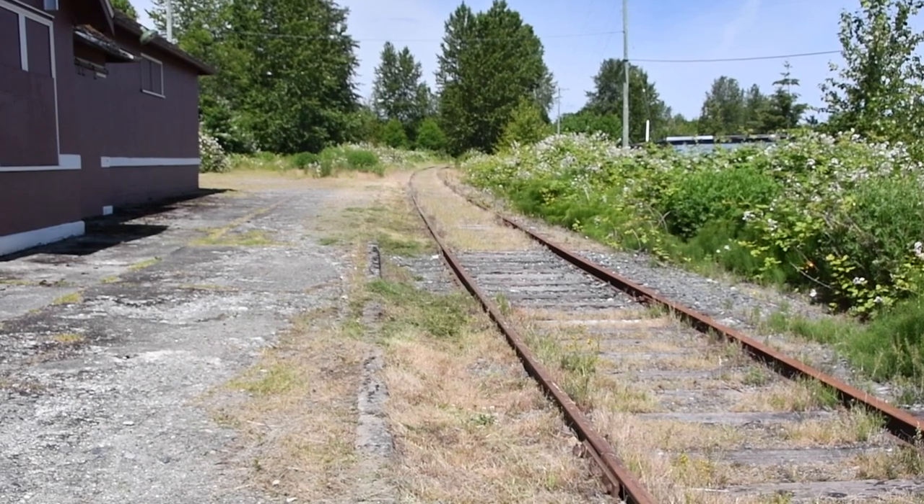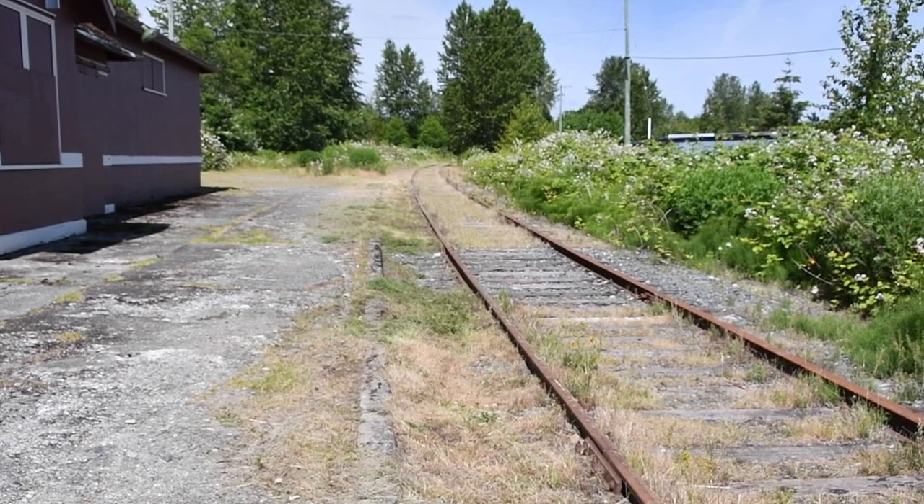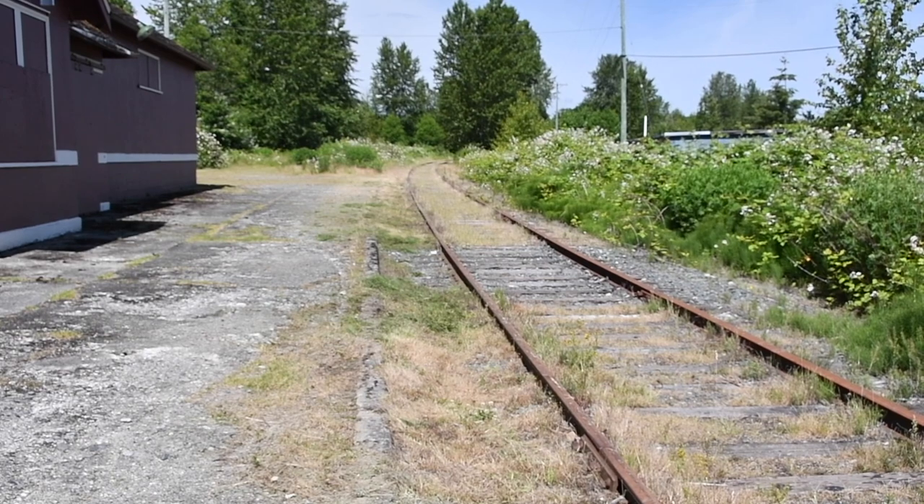Then they'll be bringing some gravel to make a bit of a roadway beside the back side of the train station. Our primary focus for that is we'll need to get a lift truck in down the road to have the roof redone.